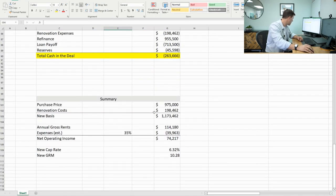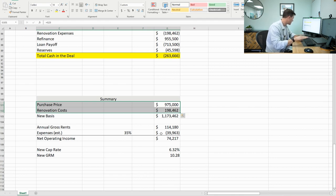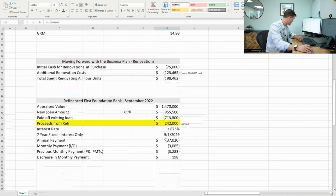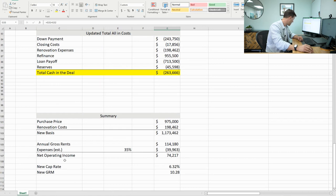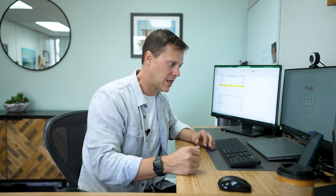Looking at it now on a cap rate basis: my new basis in the property is $1,173,000 and my annualized rent roll is $114,000. Taking off 35% expenses for an apples-to-apples comparison, the NOI grew from $42,000 to $74,000 — a little over $32,000 growth in NOI. On the new basis, that's a 6.3 cap rate, 10 times gross. If you can stabilize to 10 times gross, I think that's a no-brainer. I'm not planning on selling this.